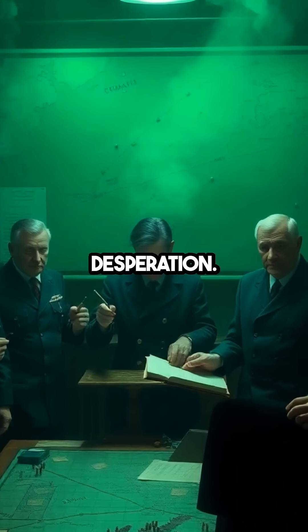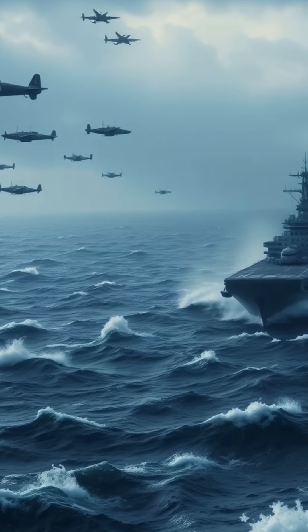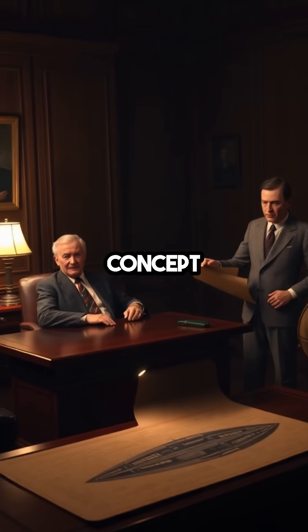The idea was born out of desperation, as German U-boats were wreaking havoc on Allied shipping. Traditional aircraft carriers were vulnerable and in short supply, so Geoffrey Pike, an eccentric British inventor, pitched the concept of an iceberg carrier to Churchill himself.